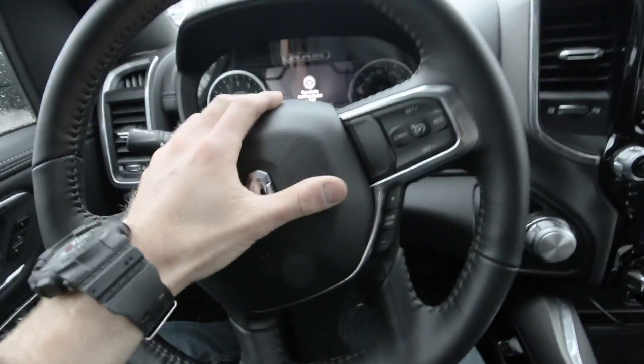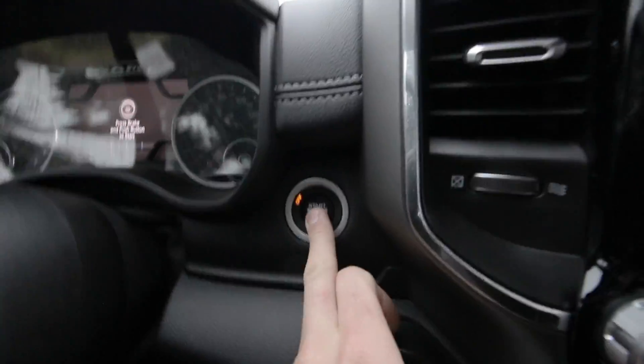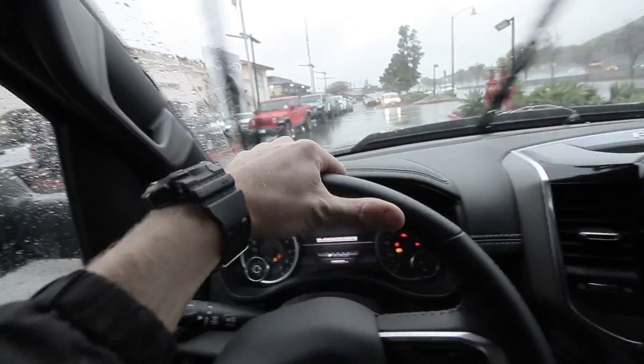Just like that we are back at Coastline CDJR and we're here in the new RAM. I missed this thing — I didn't have it for the last two days as they were installing the bed liner, so I'm very happy to have it back. Let's show you guys what they did somewhere else because this weather is out of control. I've really grown to love the automatic gear selector with that knob — it's really cool and convenient. I wasn't really aware that my truck had rain-sensing auto wipers. How sick is that?